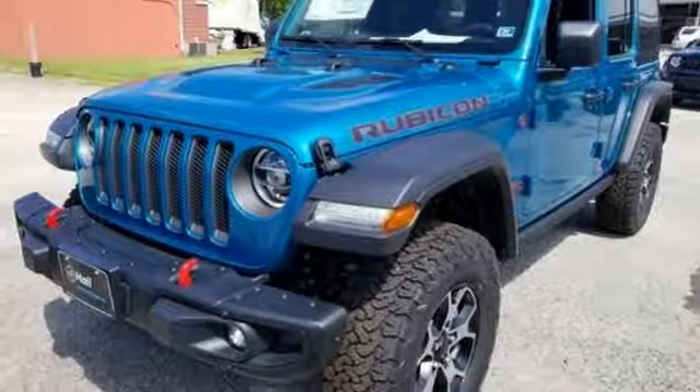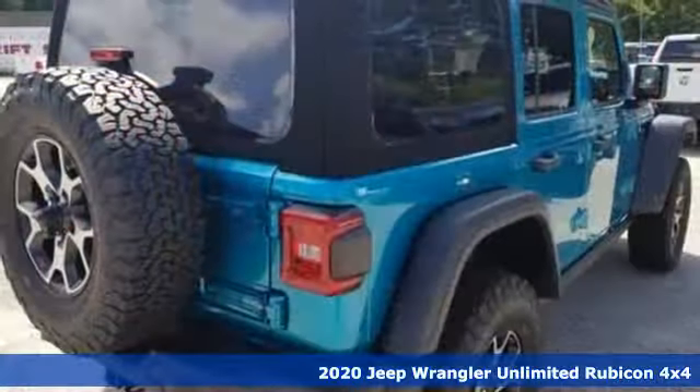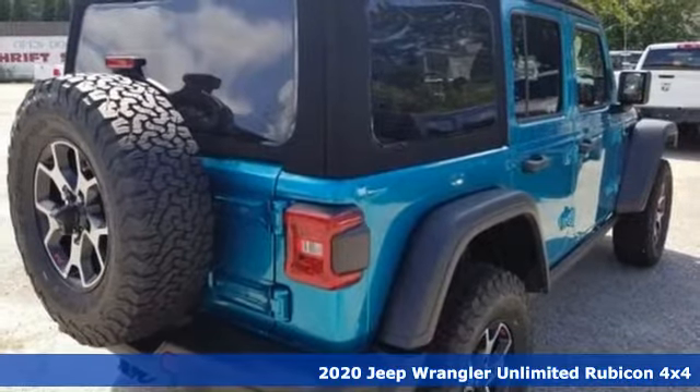It's a new 2020 Jeep Wrangler Unlimited. Everywhere you want to go, anything you want to do, Jeep takes you there.